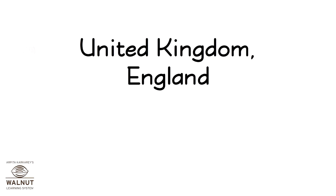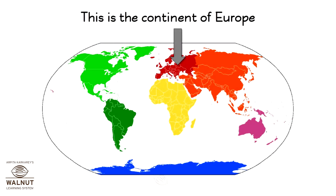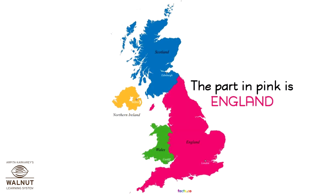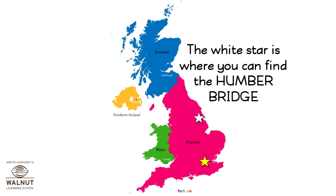This is the continent of Europe, and this is the United Kingdom. The part in pink is England. The yellow star is where you can find London, and the white star is where you can find the Humber Bridge.